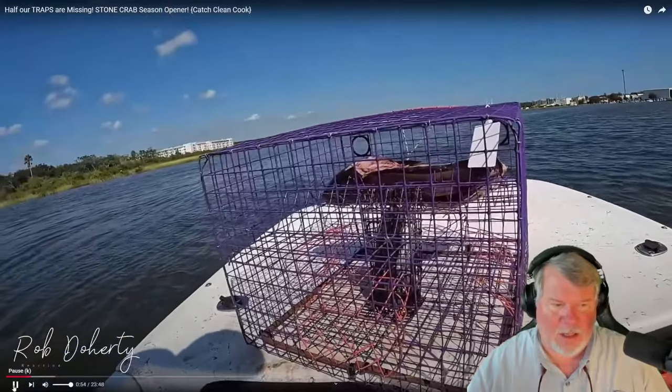Guys, it is October 5th — today we can put our stone crab traps in the water, and then on the 15th we can pull them. So we're prepping for stone crab season, dropping those Wisherd Wire traps.